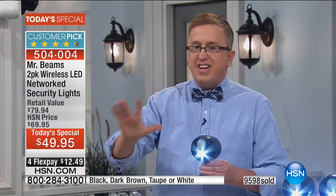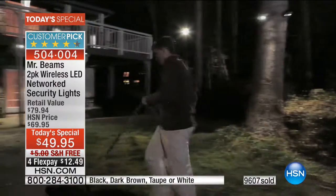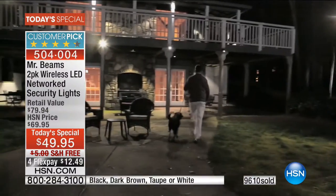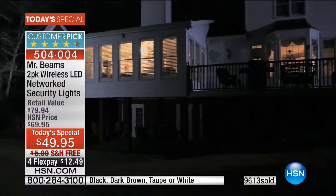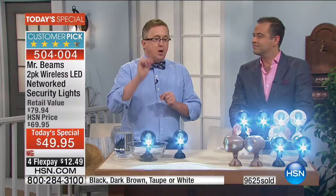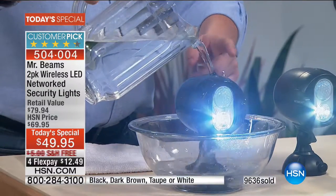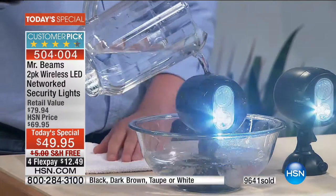So many customers are calling in tonight and we love hearing the testimonials. Many multiple purchasers tonight — if you got one or two sets in the past at the higher price, you're saying: I did the backyard, it looks fantastic, I love it. How about the side yard — that dark side yard where the bedroom windows are? We've all got those areas. Whether it's a person or some creature out there, you want to know when something or someone is on your property.